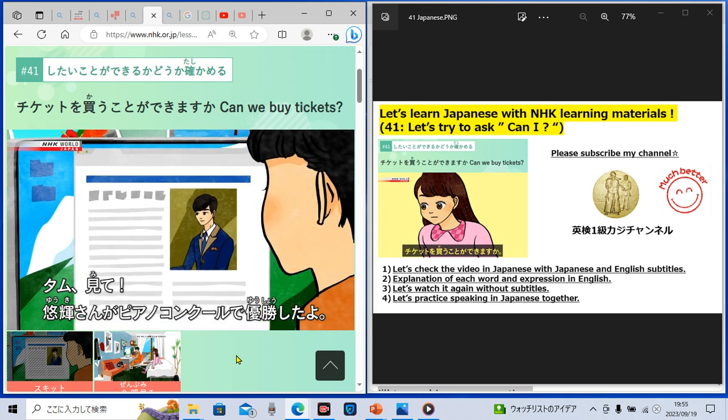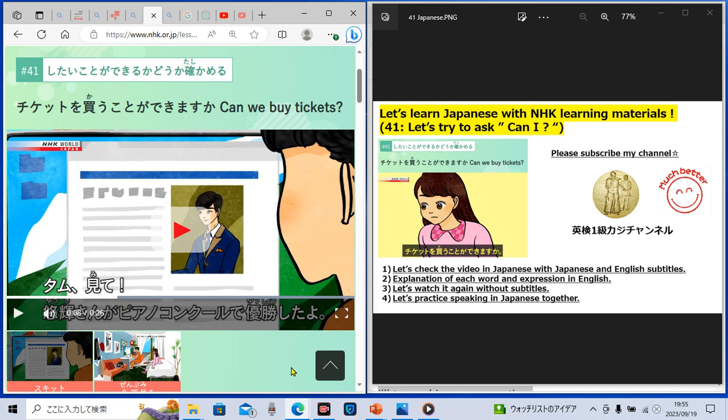Okay, let's practice speaking Japanese for this sentence. Now it's your turn. Do you remember the meaning? It's time for you to practice speaking in Japanese. 'Tamu, look!' — 'Tamu, mite!' Have you spoken in Japanese? Let's move to the next sentence.